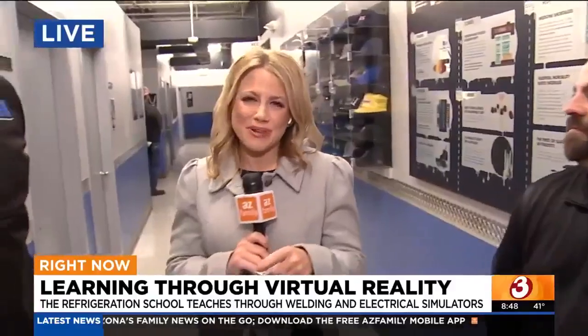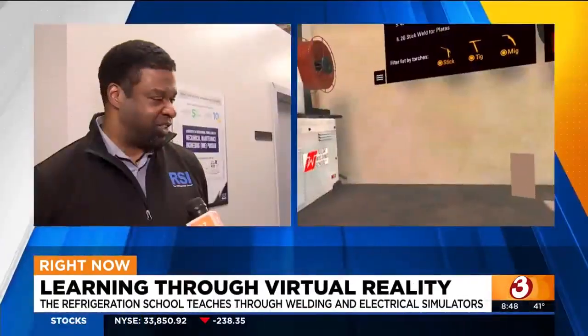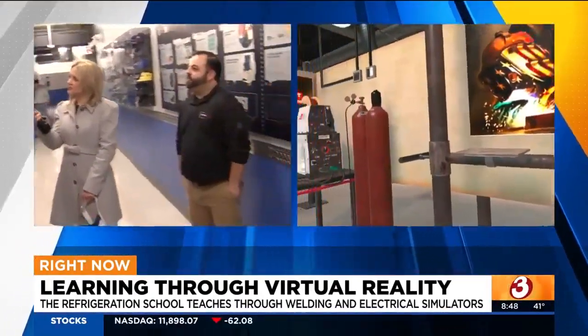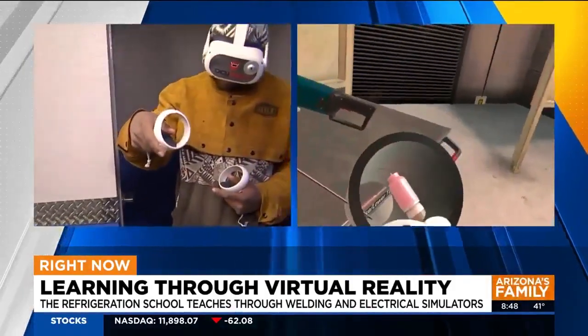We also want to bring in the president of the campus, David. You have 800 students here — why is it important to have a school like this and also have this technology in place? Trades are always going to be important. We've always felt like we can develop something that will give somebody an opportunity to have a career for life. Tim gets that great simulator practice, but he also gets actual practice in the lab. That's why we love to fuse these two together — it gives them additional time to practice a skill they can use for life.